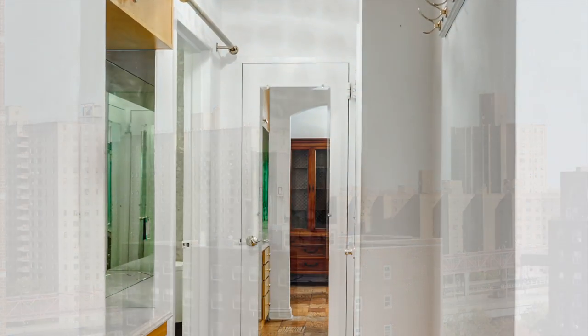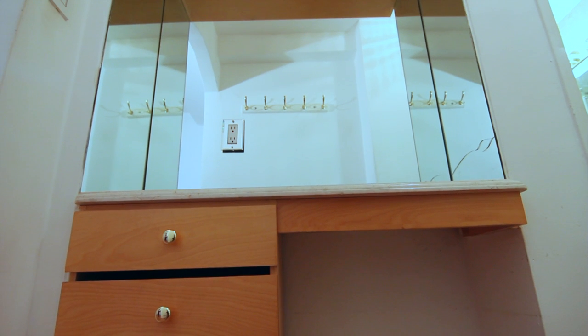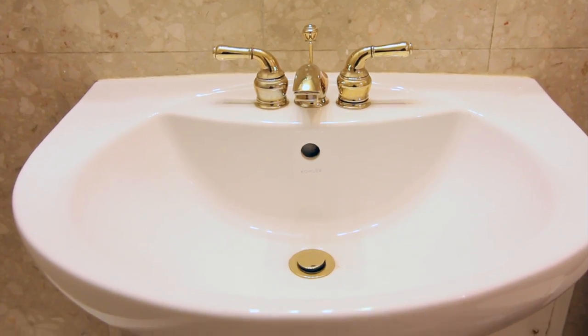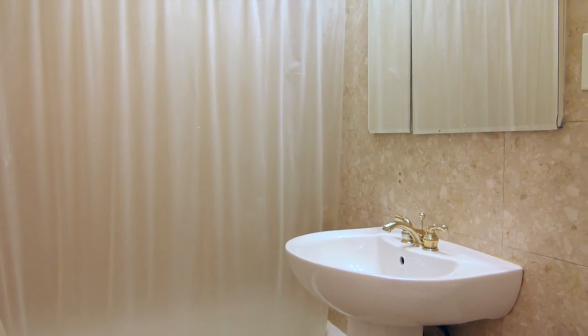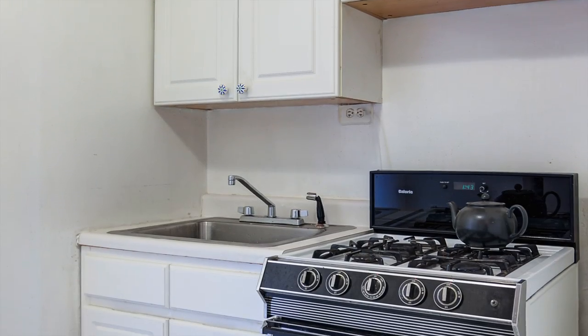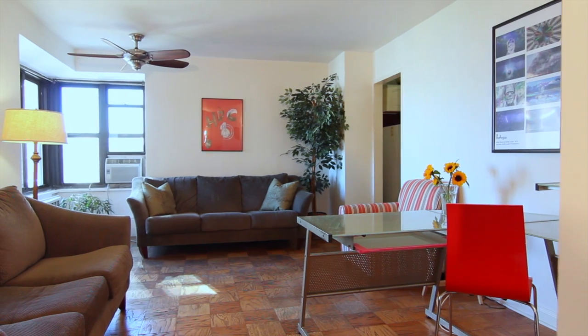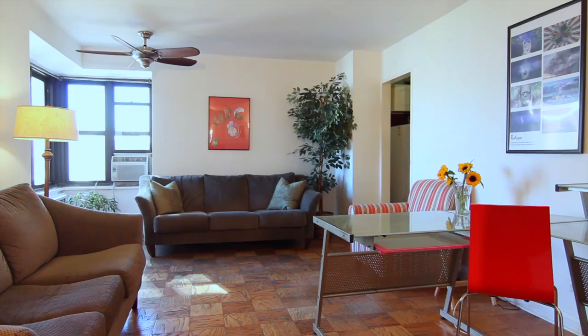A dressing area with two large closets and built-in storage leads to a renovated bath with marble from floor to ceiling. The very good-sized kitchen has updated cabinets and a white ceramic floor, and could be opened to the living room. There are original hardwood floors throughout.